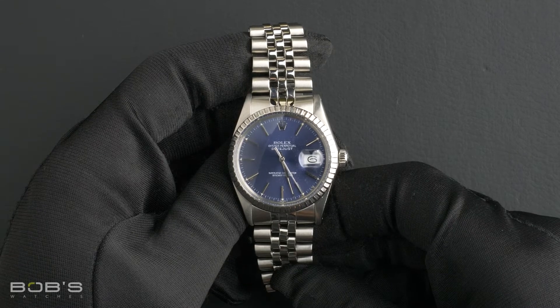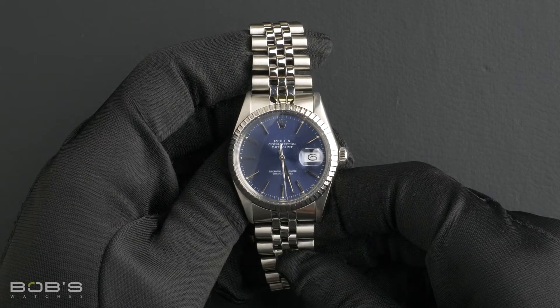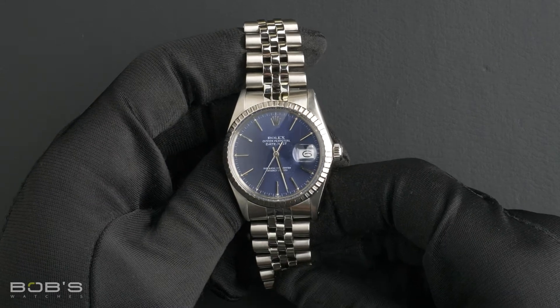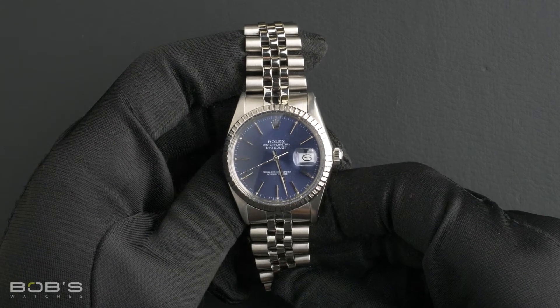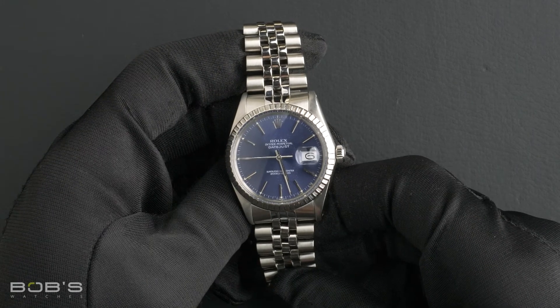This watch comes with a Bob's presentation box and we offer a certificate of authenticity as well as a warranty card. As with all watches we sell, this watch comes with a three-day satisfaction guarantee and a one-year warranty.